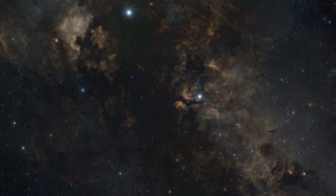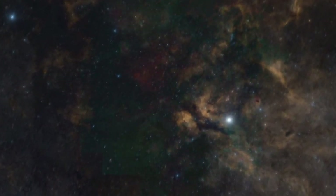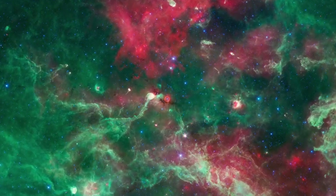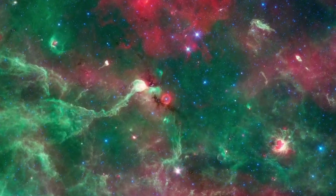Over the last half century, this peculiar place has been yielding its secrets to the scrutiny of infrared observations. NASA's Spitzer Space Telescope has now provided the best view yet of what we now know is one of the largest single areas of star formation in our Milky Way galaxy.